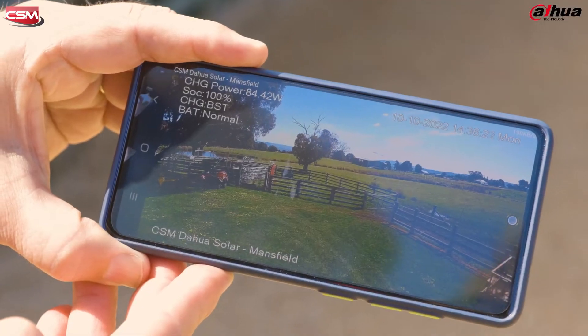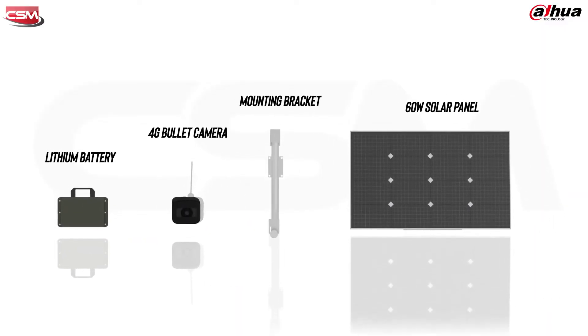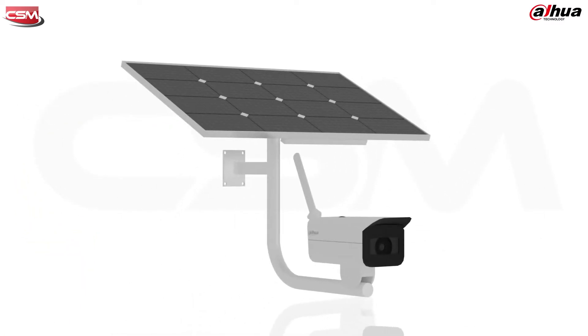You can connect remotely to the camera to review footage from anywhere, and there's even an SD card for internal recording in the camera, so if the 4G network is down, the camera is still recording. In the kit you'll find the camera, the solar panel, the bracket, the battery — everything you need to get up and running.